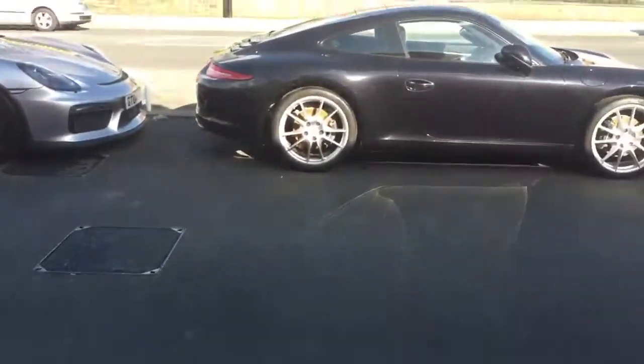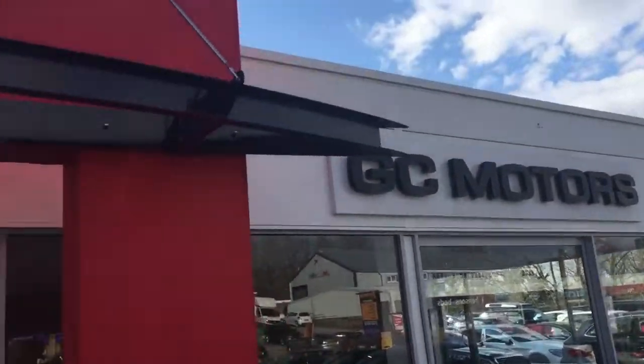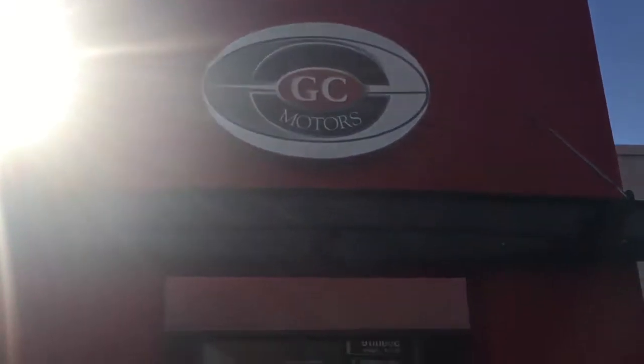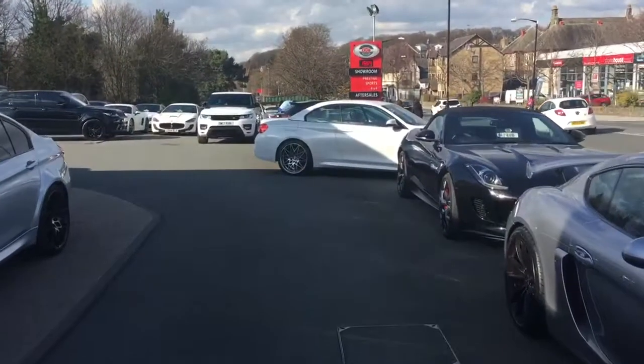Just take you outside now — we've got our dealership there, GC Motors in the flesh, looking lovely in the sunlight, which you can't say very often in Harrogate because it's never sunny and almost always raining.